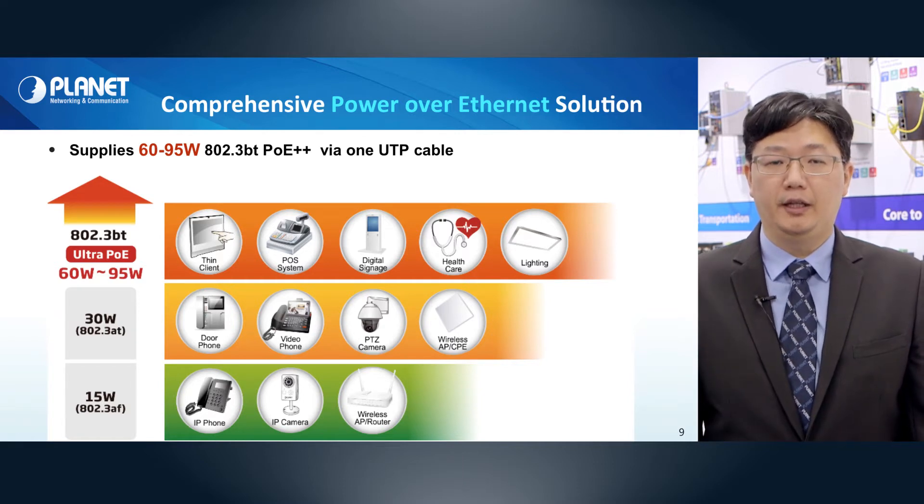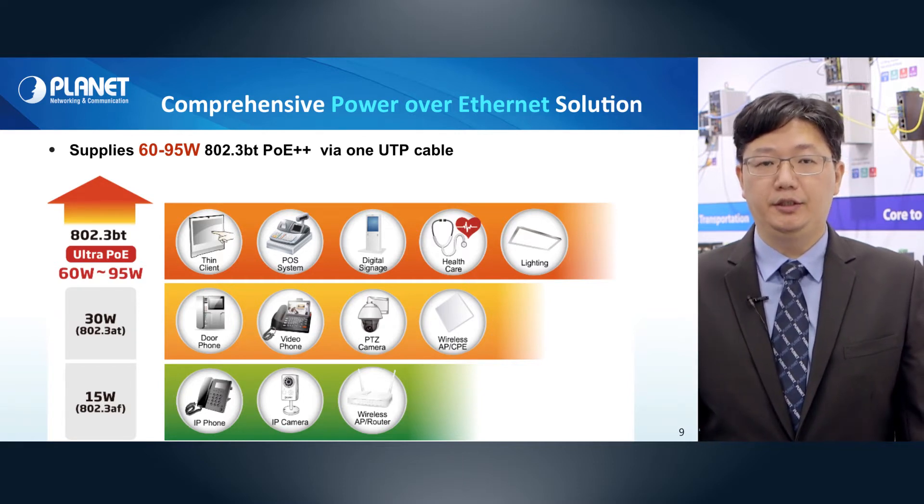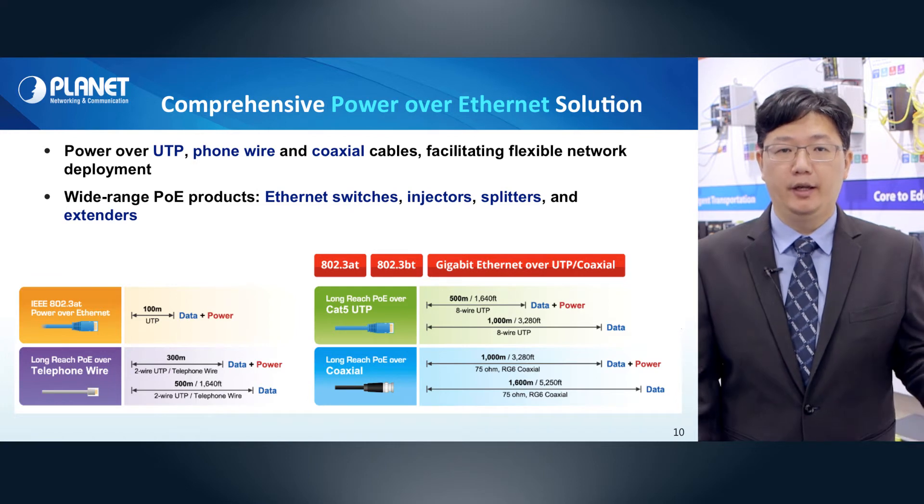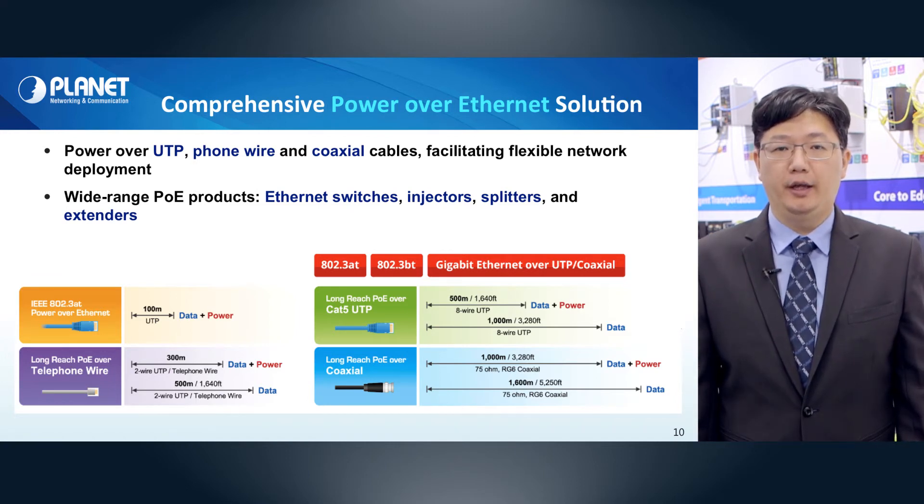Two devices like IPC, POS systems, healthcare, digital signage, and smart lighting. Aside from standard UTP cable, we provide customers the ability to reuse their existing phone wire and coaxial cable to transmit data and power, further extending the distance and saving customers time and money.